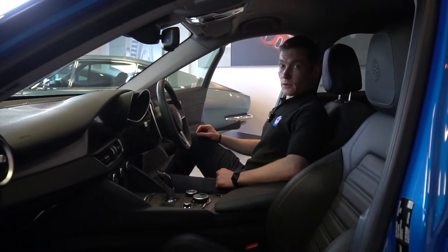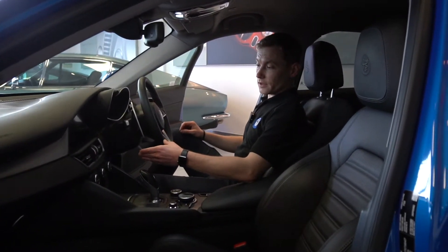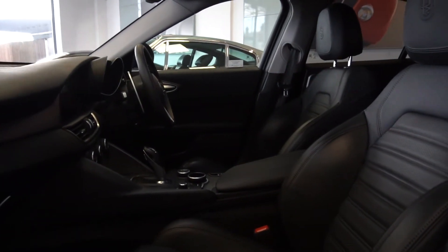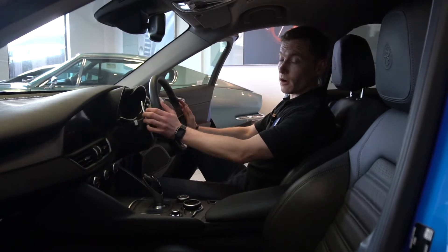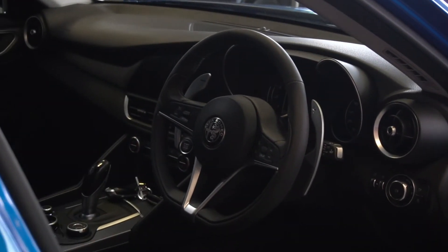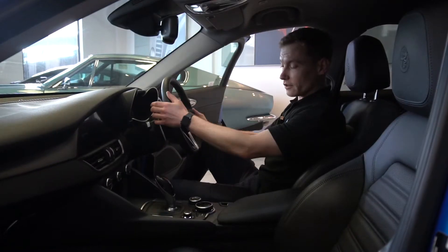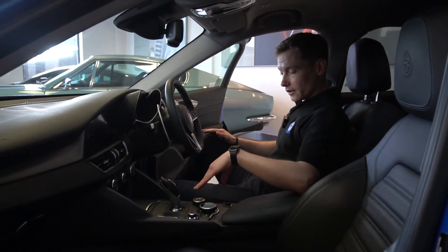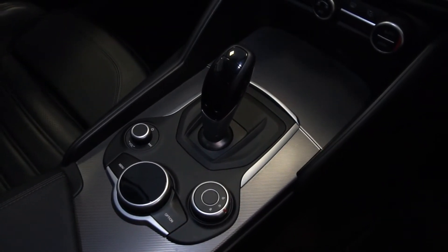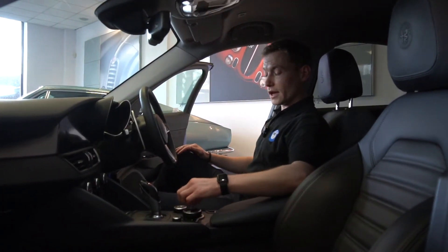We've got all your buttons down here for the heated front seats and heated steering wheel. You can see these lovely paddles as well, which are connected to the column rather than the wheel, but because they are so large and it's got quite a fast steering rack on the car, you can always find that you can actually reach them. Down in the centre console you also have your Alfa DNA selector, so you can put it in dynamic, sport, normal for normal driving, and A for all weather.